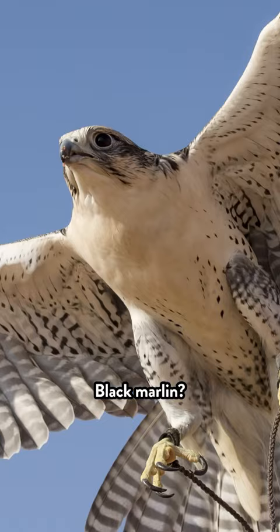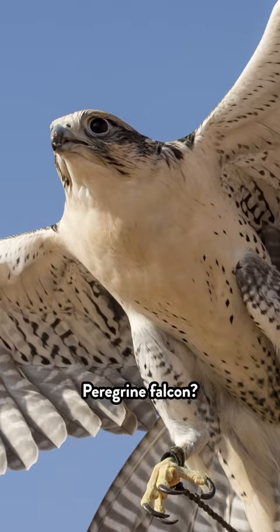I want you to picture the fastest animal on Earth. Cheetah, black marlin, peregrine falcon? Wrong. It's these tiny bugs.